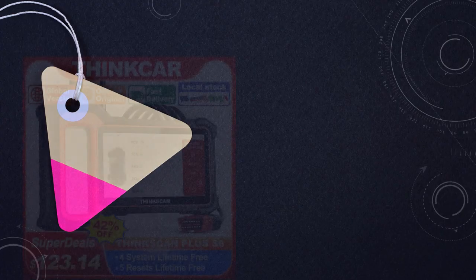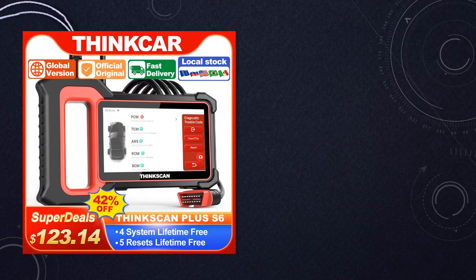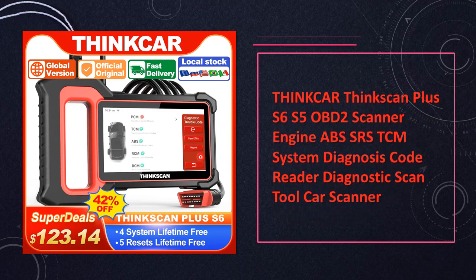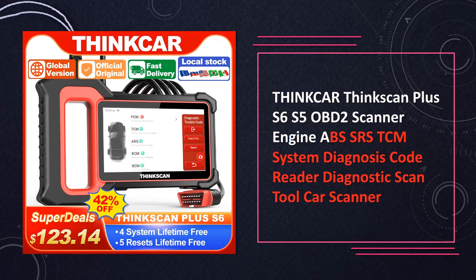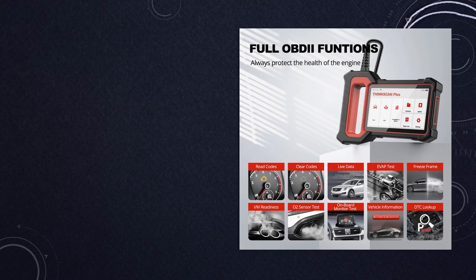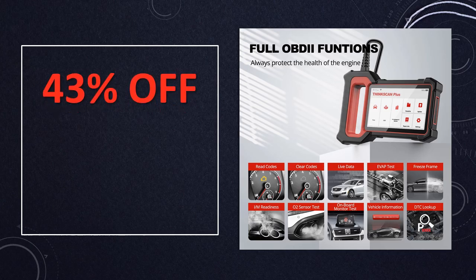At number 7, the ThinkCar ThinkScan Plus S6/S5 OBD-II scanner delivers a holistic approach to car diagnostics, covering critical systems like engine, ABS, SRS, and TCM. Offering precise and swift diagnoses, this code reader emerges as a reliable diagnostic scan tool, catering to the diverse needs of car enthusiasts and professionals alike.